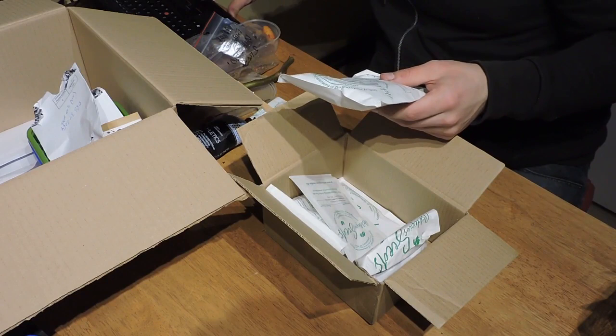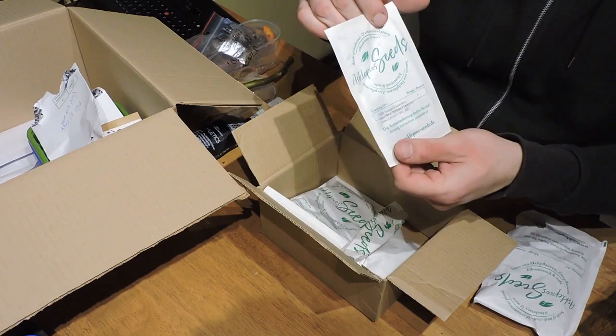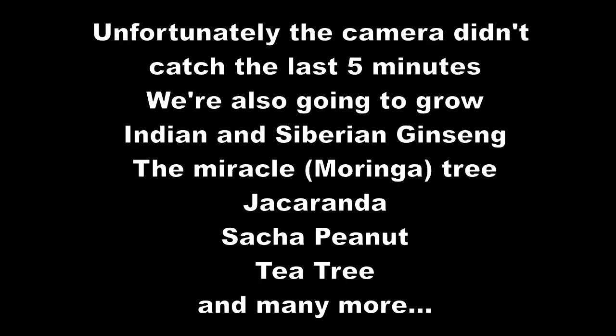We also have eucalyptus — snow eucalyptus seeds. This variety is cold hardy, so we'll try to grow eucalyptus here. That should be possible. So that's the plan — to try and grow all of these things in 2020. If you're still watching, thanks very much for watching all the way through.